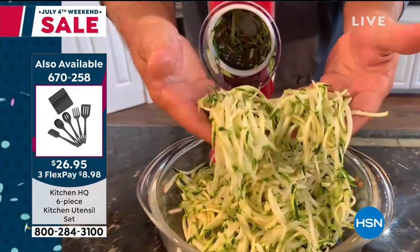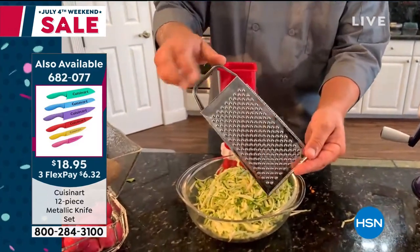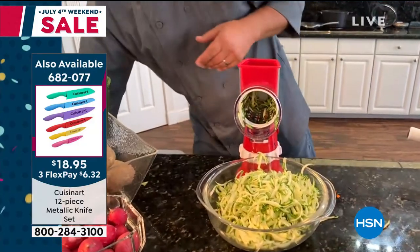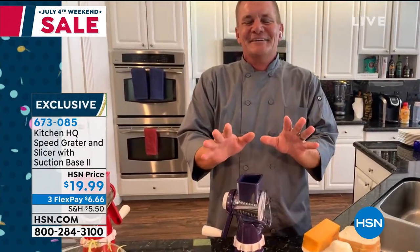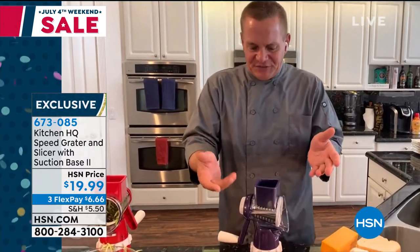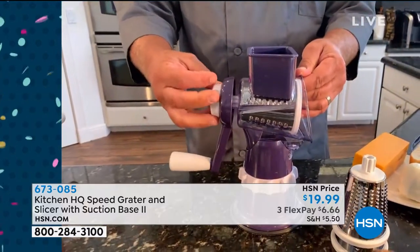You never have to worry about your fingers — this is a safety grater as well as a speed grater. If you've ever slipped on one of those old four-sided tin can graters, you'll never bust another nail or knuckle using the HQ Speed Grater. And here's how easy it is to set up and clean — if a kitchen tool is hard to clean, we never use it. All you do is twist the little white knob on the back of the handle and the drum comes out.